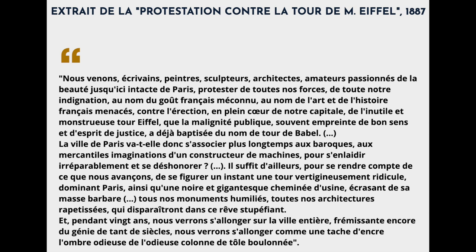'Il suffit d'ailleurs, pour s'en rendre compte de ce que nous avançons, de se figurer un instant une tour vertigineusement ridicule, dominant Paris, comme une noire et gigantesque cheminée d'usine, écrasant de sa masse barbare nos monuments humiliés, nos architectures rapides, qui disparaîtront dans ce rêve stupéfiant. Et pendant vingt ans, nous verrons s'allonger sur la ville entière, frémissant encore du génie de tant de siècles, nous verrons s'allonger comme une tache d'encre l'ombre odieuse de l'odieuse colonne de tôle boulonnée.'